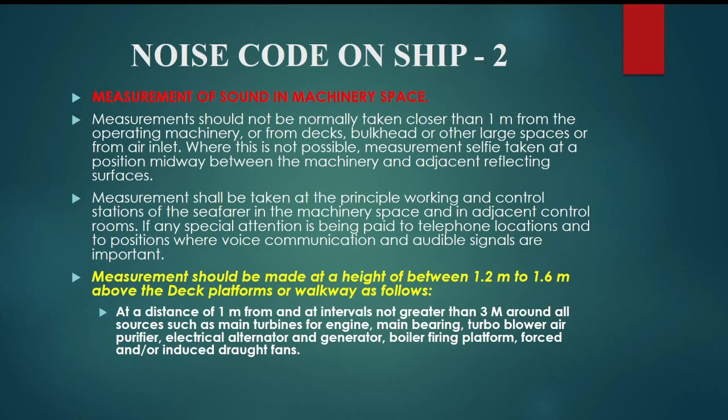Special attention should be paid to telephone locations and to positions where voice communication and audible signals are important. Measurements should be made at a height of between 1.2 m and 1.6 m above deck platforms or walkways, at a distance of 1 m from and at intervals not greater than 3 m around all sources such as main turbines, main engines, main bearings, turbo blowers, air purifiers, electrical alternators, and general machinery.